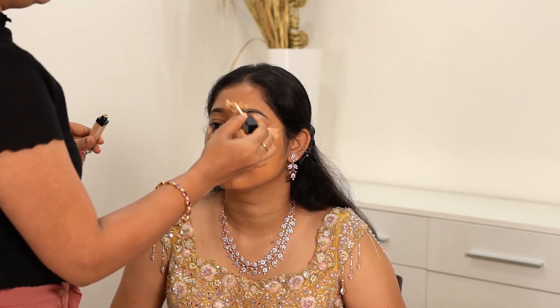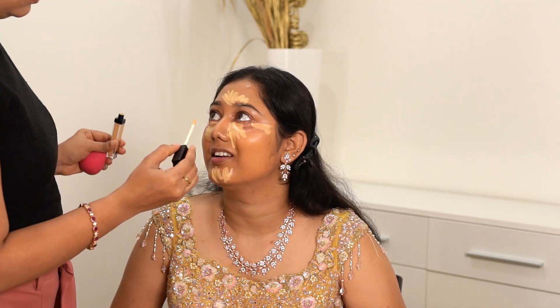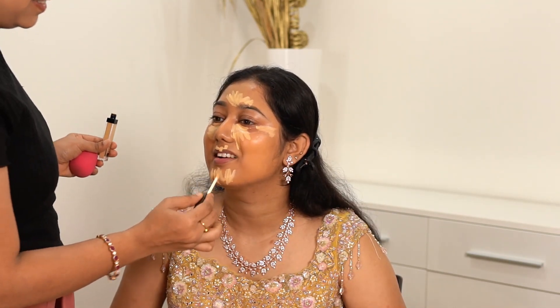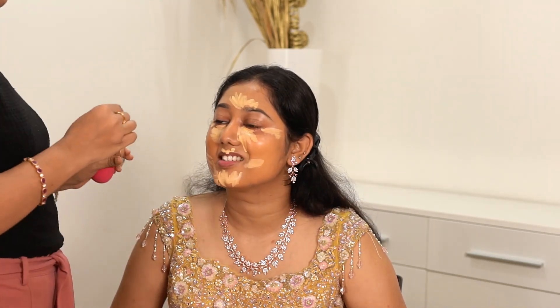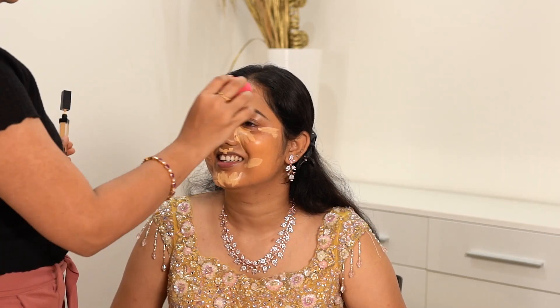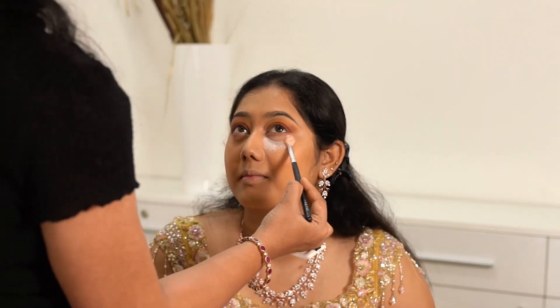If you notice, I am using more concealer than usual — that's because I felt the foundation was a shade deeper than her tone. I am balancing that with the help of concealer. Now I am using the beauty sponge from the drugstore company to blend everything seamlessly. We are setting everything with Sugar Translucent Powder.